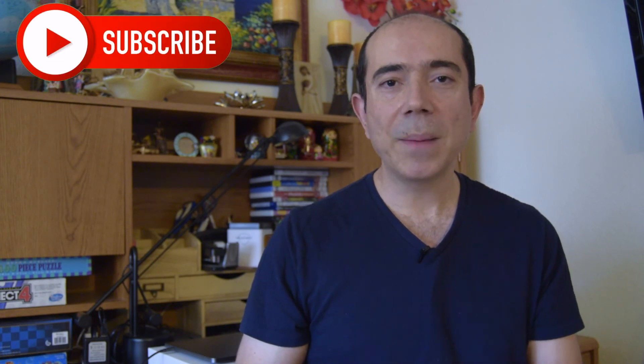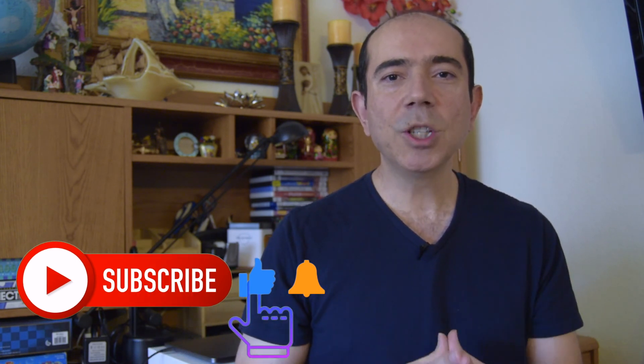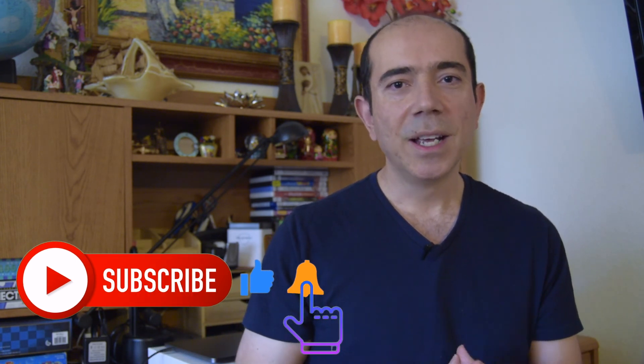Let me know your thoughts in the comments if you agree or disagree with David Ramsey's 7 baby steps. If you found this helpful, please give it a like — it helps YouTube's algorithm share it with others. Please subscribe to my channel and click the bell icon so you don't miss new videos. Thanks for watching and I'll see you in the next video.